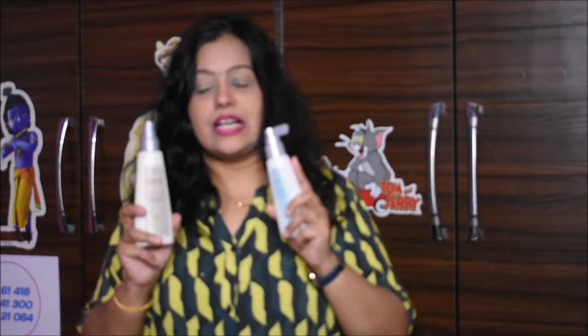Hello friends! Today we will talk about two products. Hair is an essential part of our makeup. If our hair is not set properly, we don't feel like putting on good makeup. That's why I am going to share my two favorite products with you today.